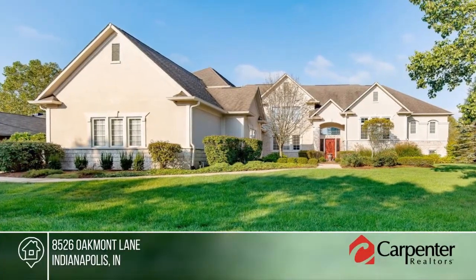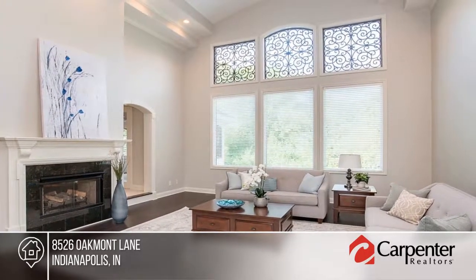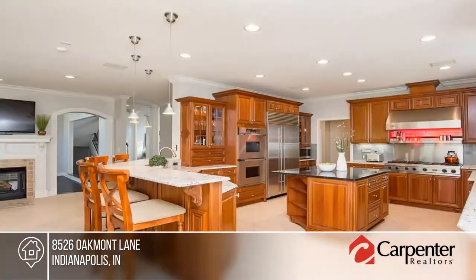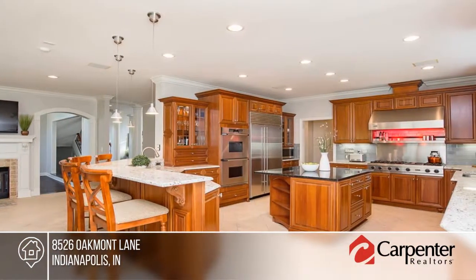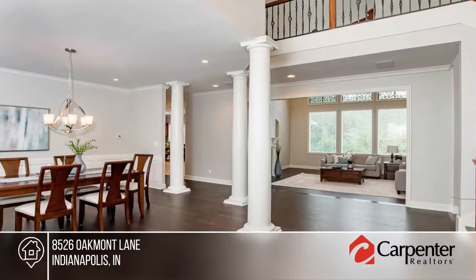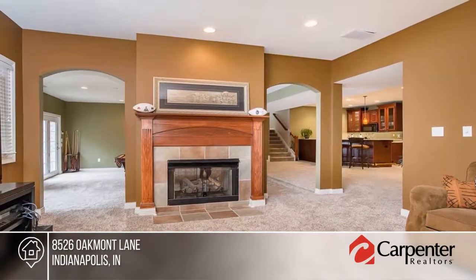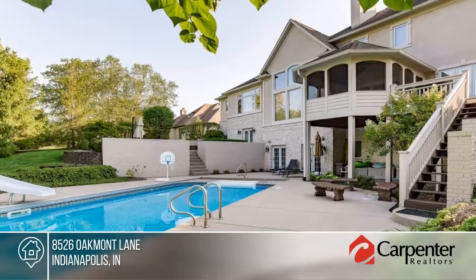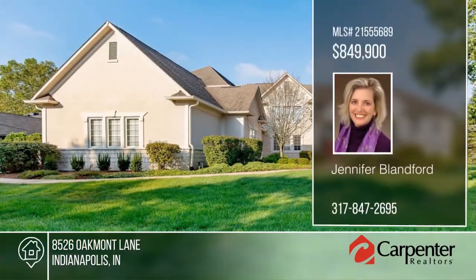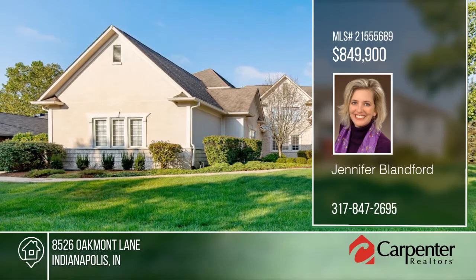Move right into this six-bedroom, seven-bath custom home. This spacious and elegant home is well-appointed with unique architectural features, a smart floor plan to accommodate multi-generational families with ease, and space for everyone to indulge their hobbies. Play tennis in the neighborhood courts or walk your pets with confidence inside the fully fenced gated subdivision with friendly neighbors and manicured grounds. The seller will even pay two years of HOA dues at closing with a reasonable offer. Contact Jennifer Blanford for more information and to schedule a showing.